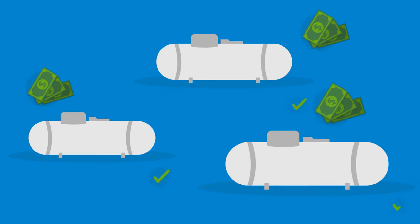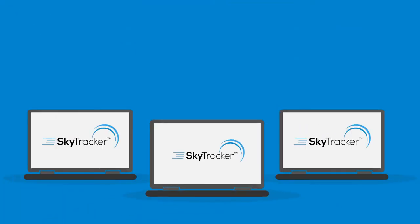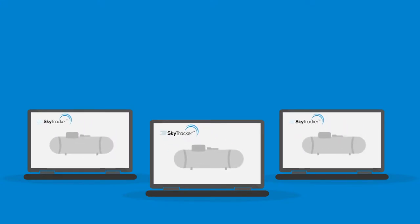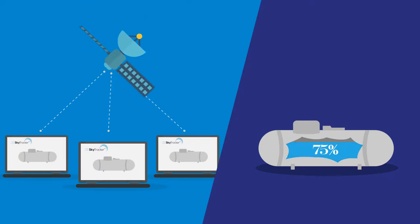You need to know the right time to arrive for maximum efficiency and cost savings. The answer is SkyTracker. Installation of SkyTracker remote tank monitors takes less than a minute once you're at a tank, and just about the same time to set up a back office customer account. Then everything is tracked and reported by satellite.